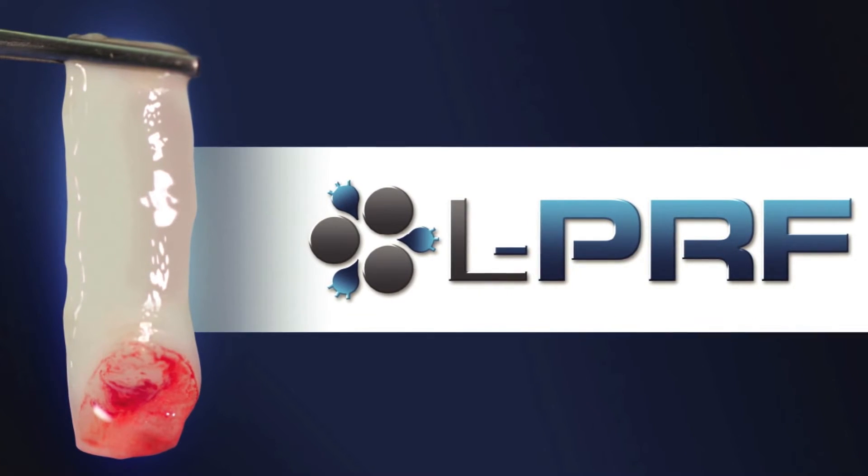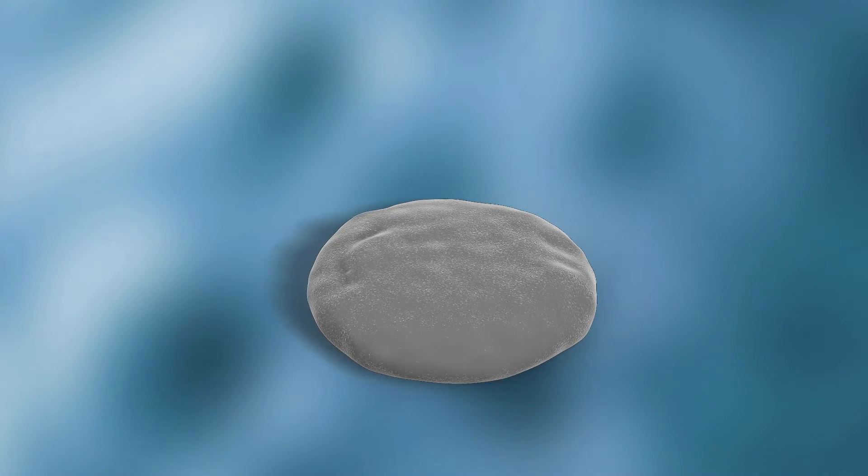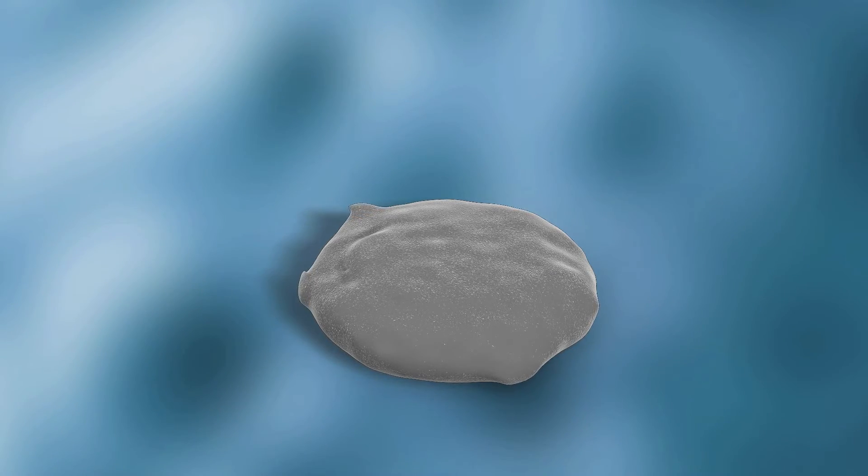LPRF is a remarkable material that contains no additives, can be sutured, and is an excellent carrier for bone graft material. The LPRF process concentrates platelets three to five times the amount found in whole blood.